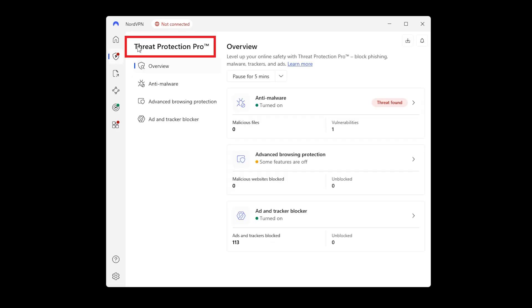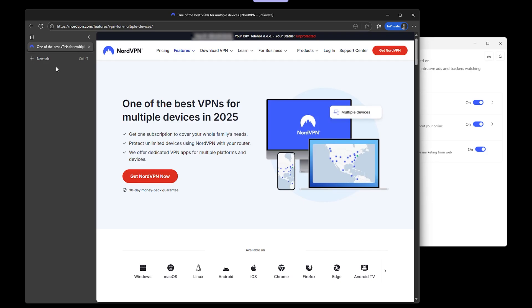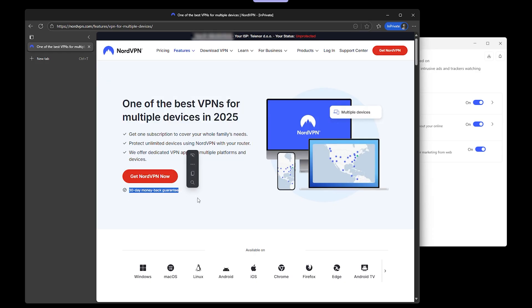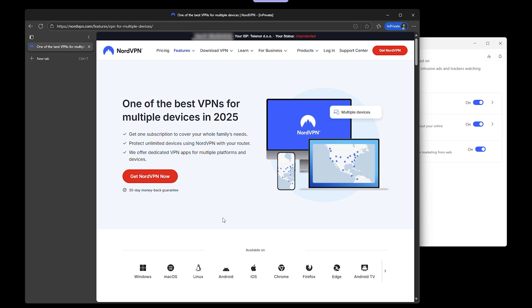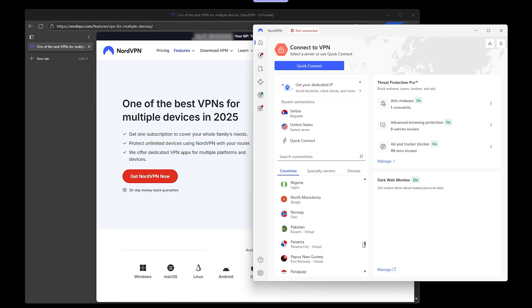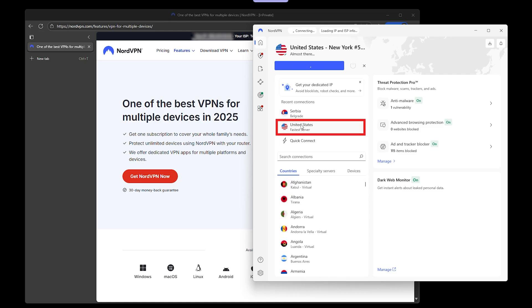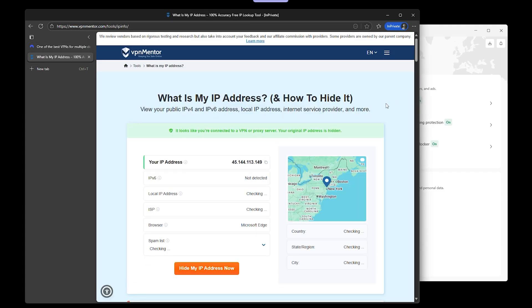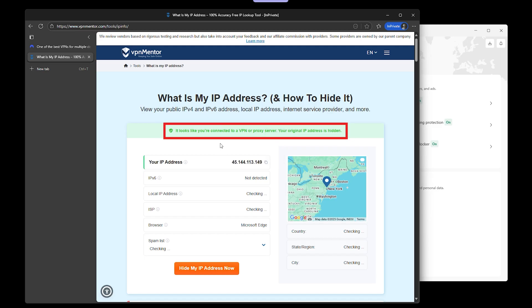There's also Threat Protection Pro, which blocks trackers, malware, and even malicious sites before they load. The addition of NordVPN's device-to-device encrypted network, aka MeshNet, makes it more like a privacy toolkit than just a VPN. NordVPN has been through multiple no-log audits, and with over 7,000 servers across over 110 countries, you're never short on options. You can connect up to 10 devices at once, so if you want a VPN that balances speed, security, and a ton of extra features, NordVPN is the heavyweight choice for Windows 11.